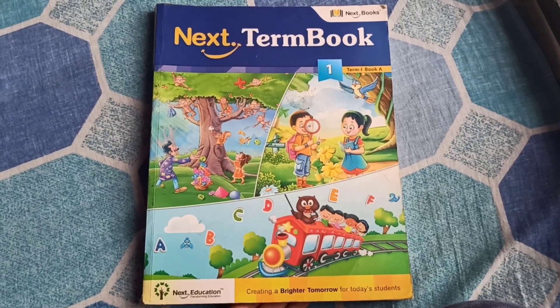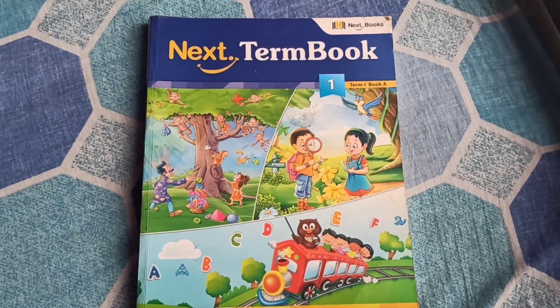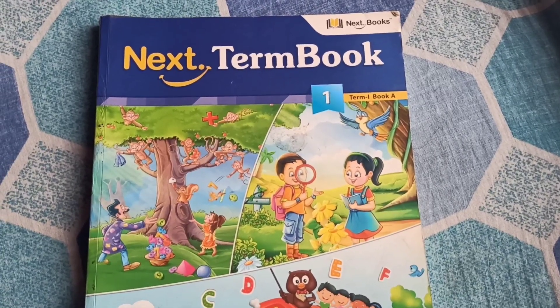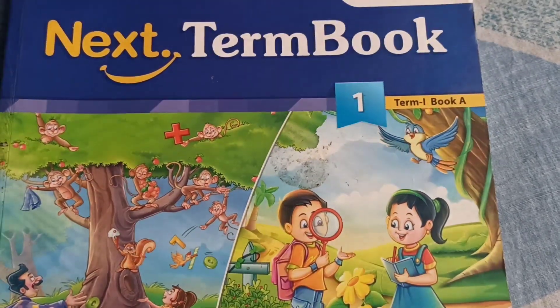Hello children, welcome you all to grade 1. As you can see, the book which I have right now is Next Term, book 1, book A. This is term 1, book A.